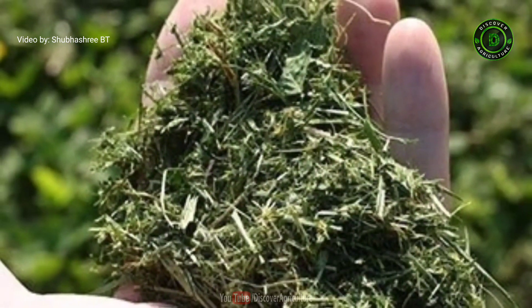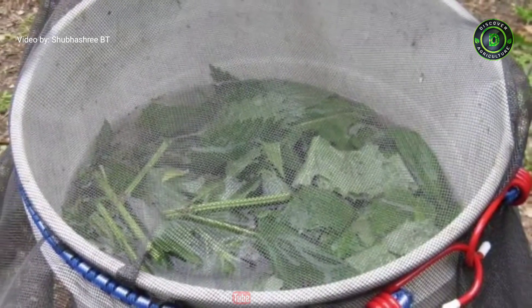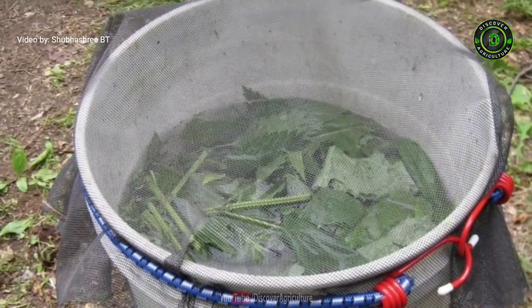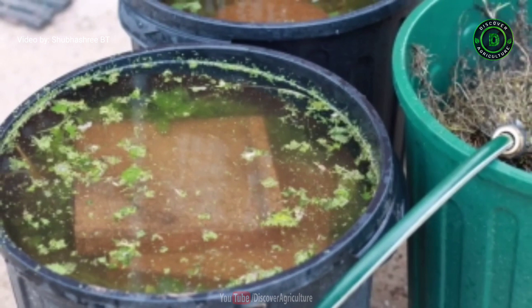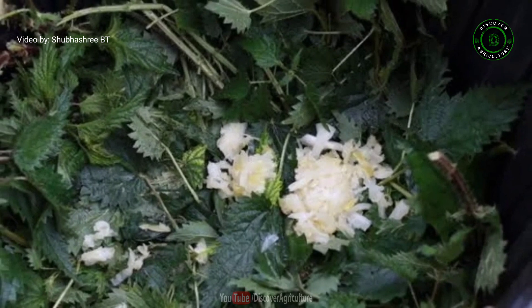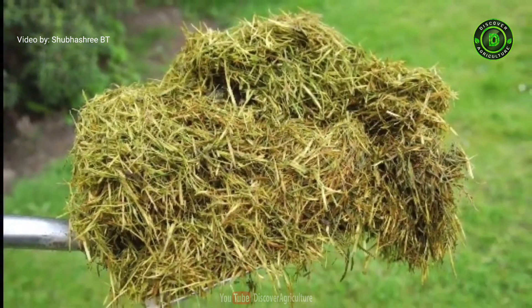3. Grass and weed: Look no further than beneath your feet for a great organic fertilizer. Grass clippings, once diluted and set aside for a few days before straining the liquid, prove to be a rich source of nitrogen, oxygen, and phosphorus for the soil. Once sprayed over the soil, even small amounts of grass can do remarkable things for your organic gardening. Weeds can also be added, as they break down quite easily and benefit the richness of your soil. In fact, grass and weed is one of the best fertilizers.